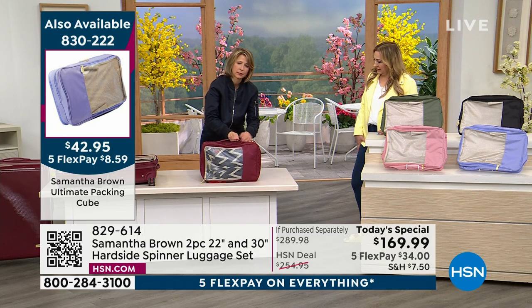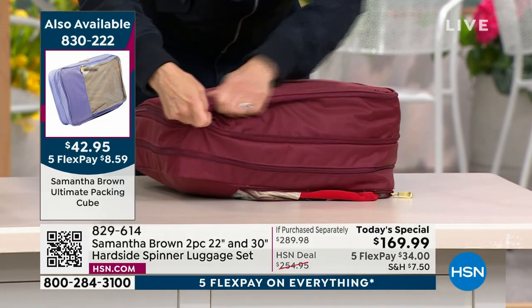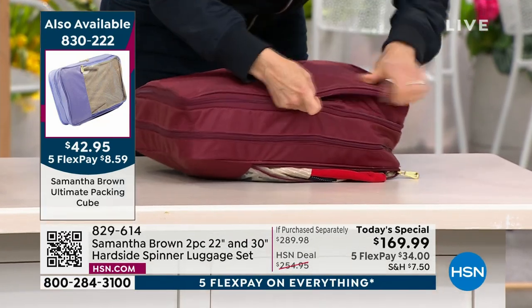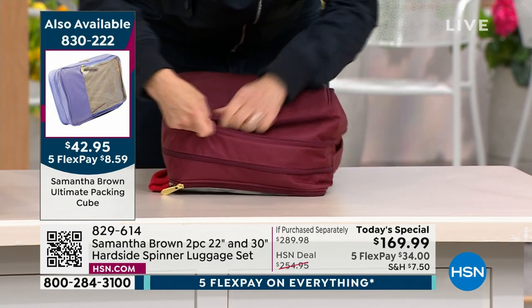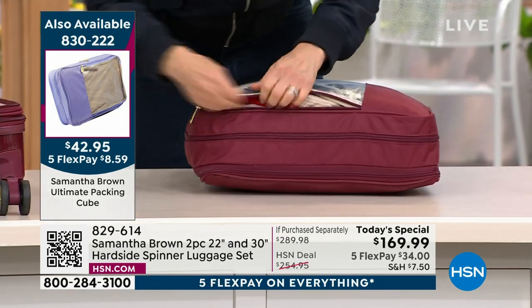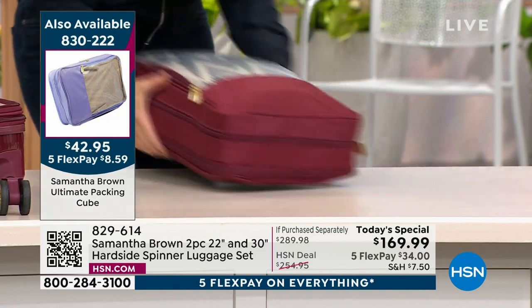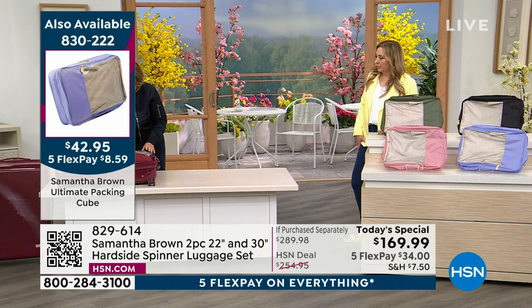This is the compression zipper — zip it up, and all of that air comes out of the cube. Now I am packing twelve to fourteen days worth of clothes in one carry-on bag. Hold the applause!